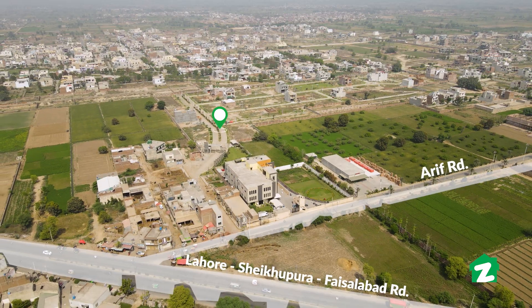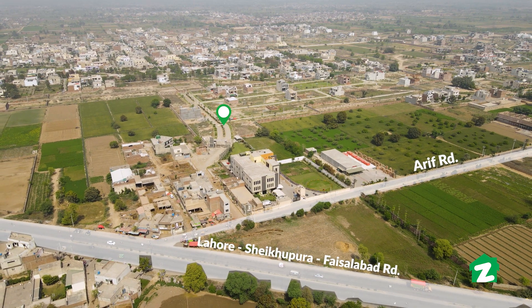Hello and Assalamualaikum to Zameen Property Tours. I am Maria Quratulain and welcome to you on behalf of Zameen.com. I am here in Faisalabad and today we are going to tour on Faisalabad, Lahore-Sheikhupura Road.